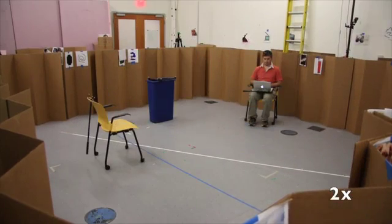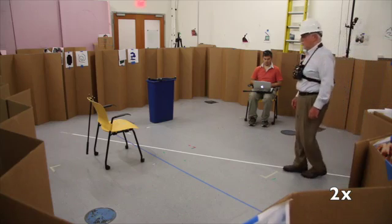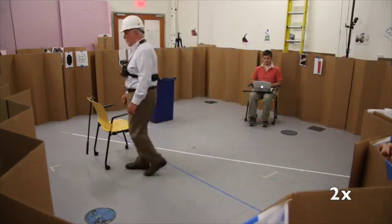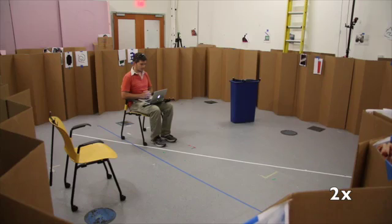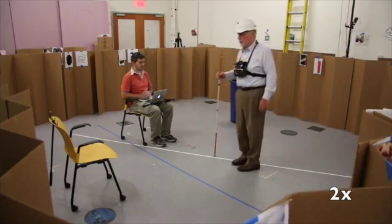Using only the system, the user moved more cautiously, but identified the correct target from farther away without guessing first. Using both the cane and system, the user again identified the target from a distance, but found the chair as quickly as with the cane alone.